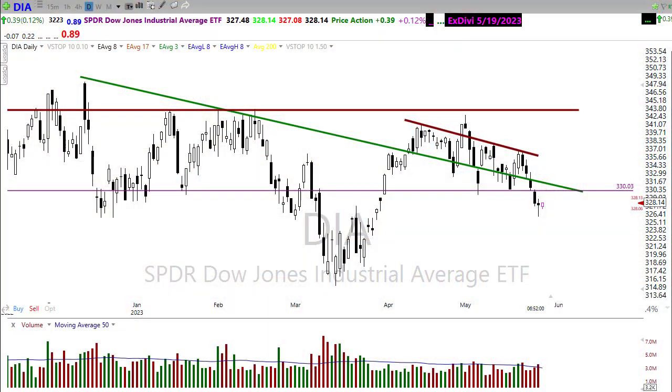Good morning, friends and fellow traders. This is Doug Campbell with Right Way Options, and this is the Morning Market Prep video for May 26th, 2021.